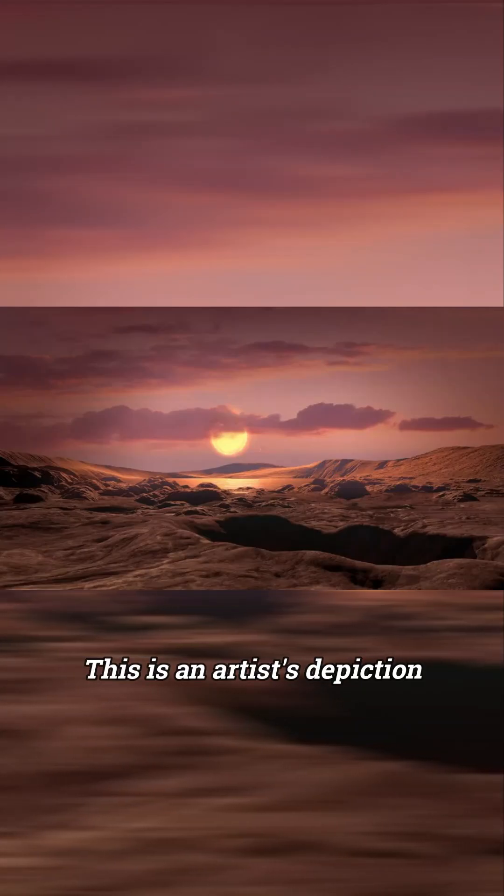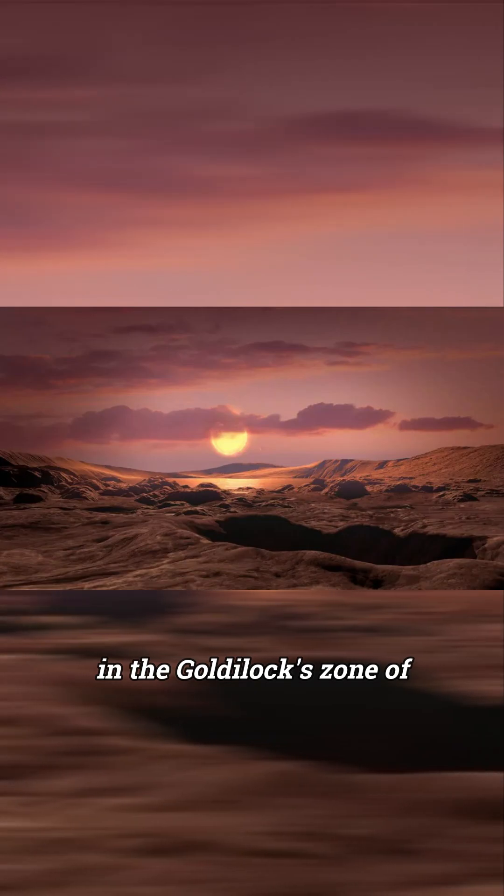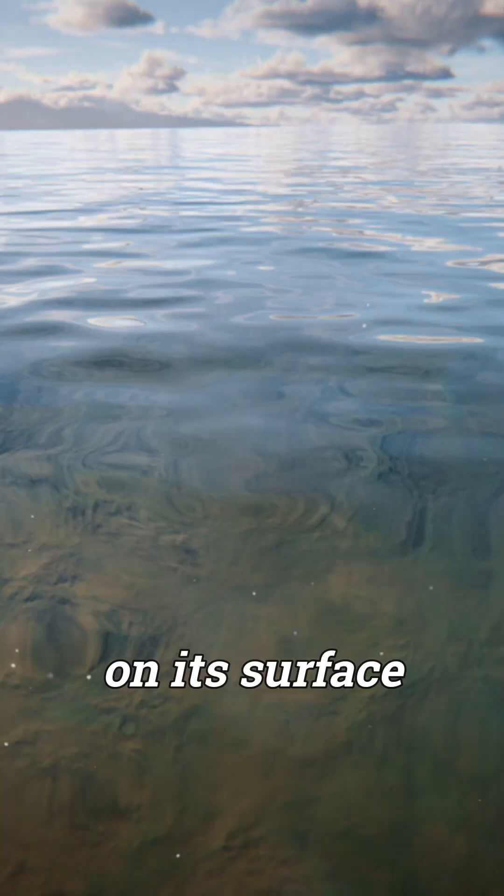This is an artist's depiction of the planet's surface. Due to the planet existing in the Goldilocks zone of its star, scientists propose that liquid water could exist on its surface.